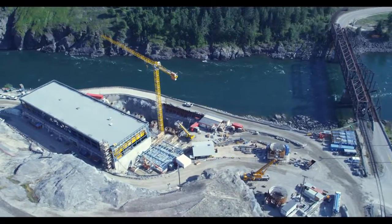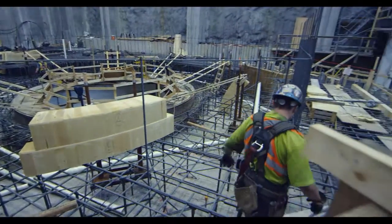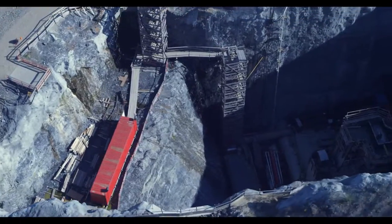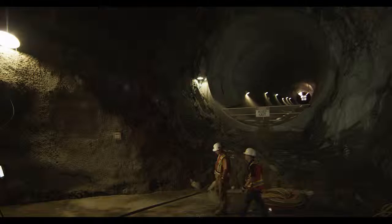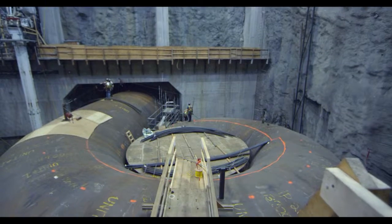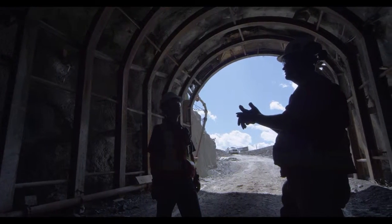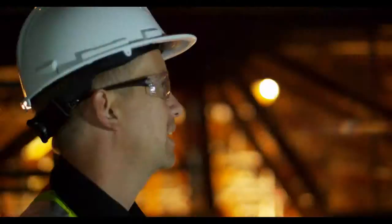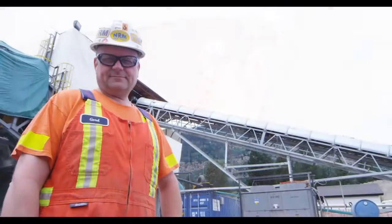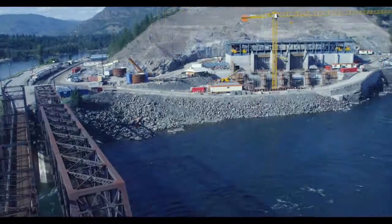Inter Route teams and their partners continue their work at the Juanita job site — work continues up on the intake, and work continues in the tunnels. When we consider the size of this endeavor, this project so far is a complete success for Inter Route. Relations between Inter Route and the client, the owner, and the other subcontractors are excellent. Juanita expansion is well on track for its delivery date to the owners.